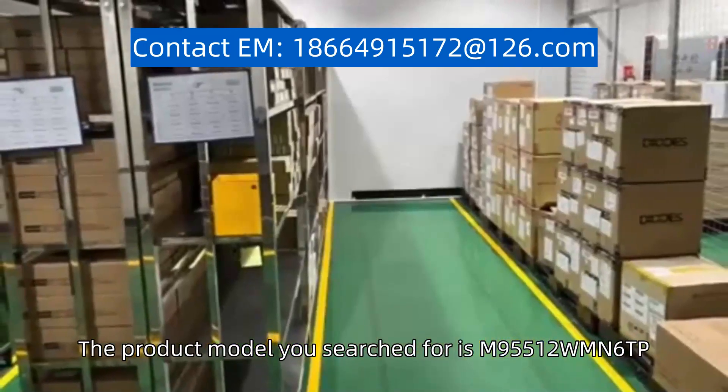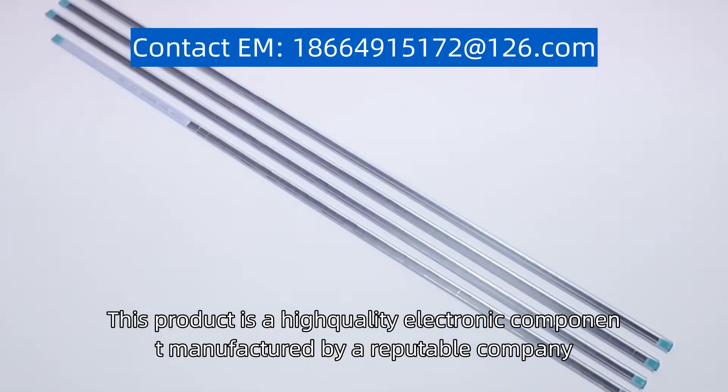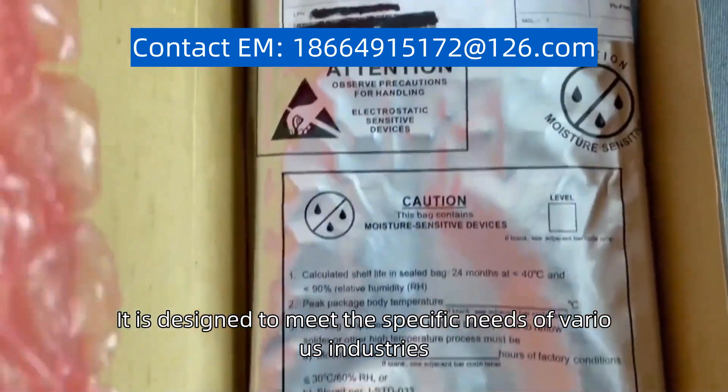The product model you search for is M95512WMN6TP. This product is a high-quality electronic component manufactured by a reputable company. It is designed to meet the specific needs of various industries.